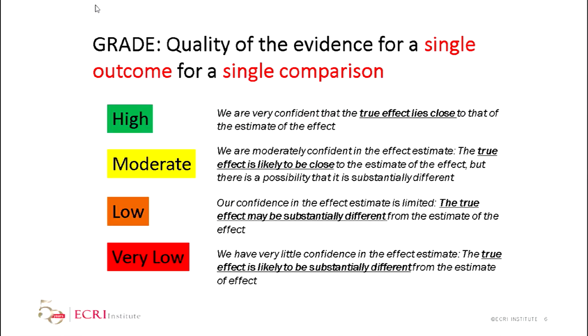As a reminder, GRADE ratings of high, moderate, low, and very low really just talk about our certainty in the evidence — how certain we are that what we're seeing is the true effect, or whether what we're seeing in studies of very low quality may not be reflective of the true state of things.